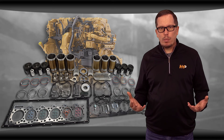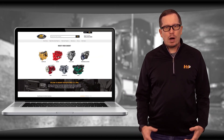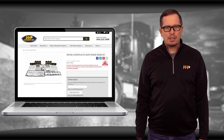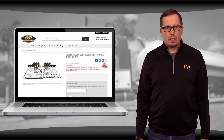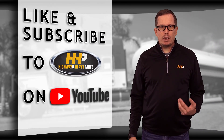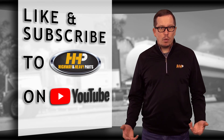Check out highwayandheavyparts.com for our selection of rebuild kits for the Cat C15 ACERT. Be sure to have your engine serial number ready for ordering. Be sure to like the video and hit the subscribe button to stay up to date with HHP on YouTube.